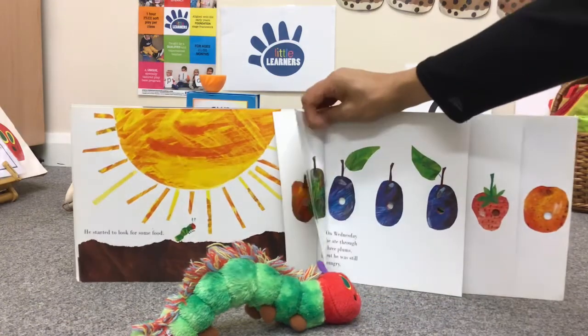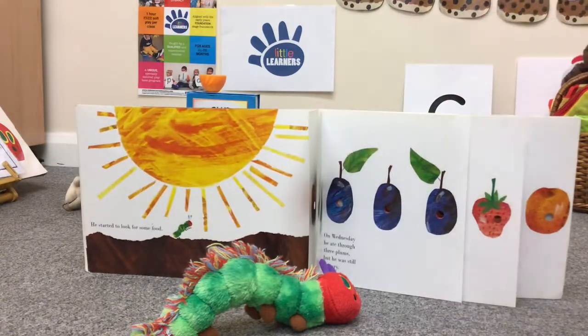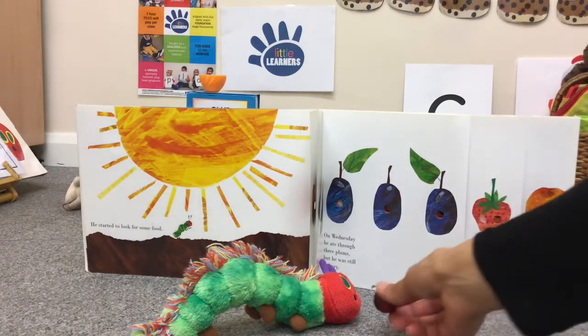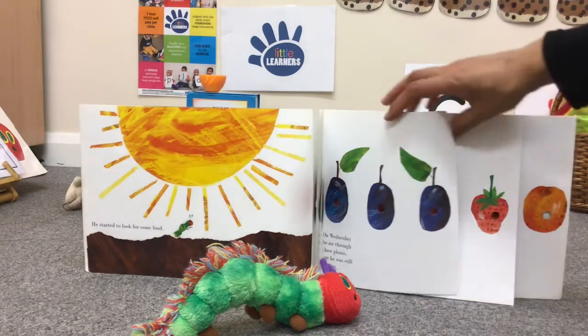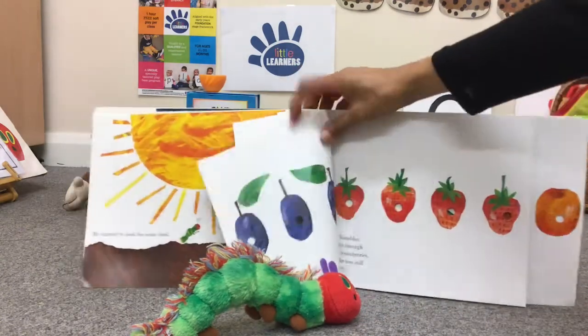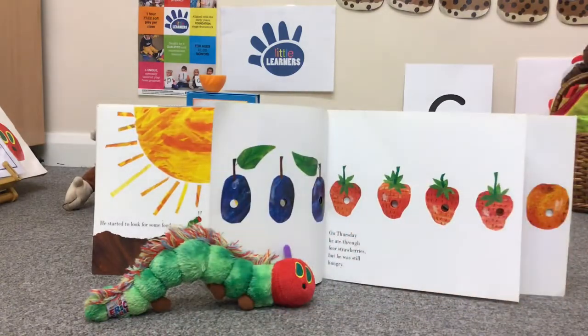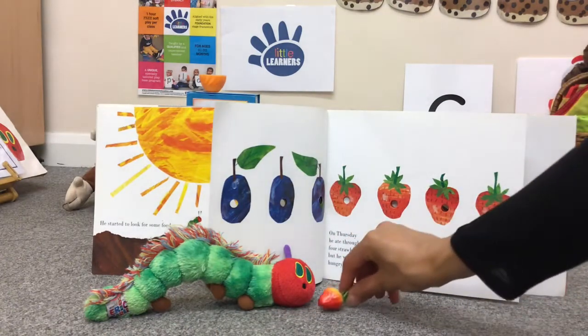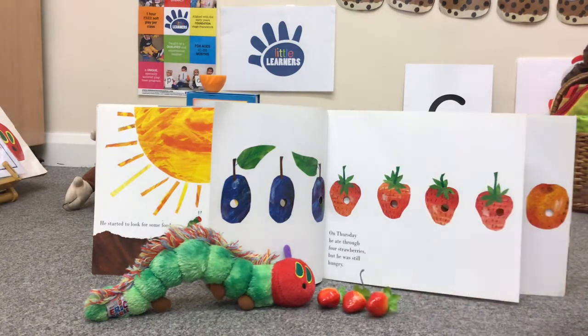On Wednesday, he ate through three plums. On Thursday, he ate through four strawberries. One, two, three, four.